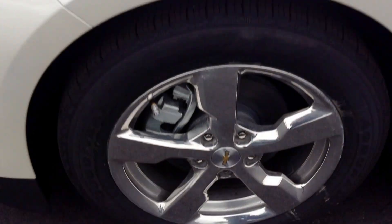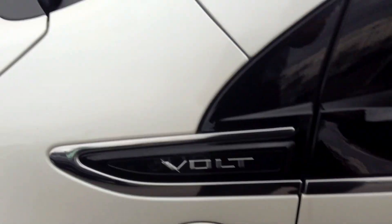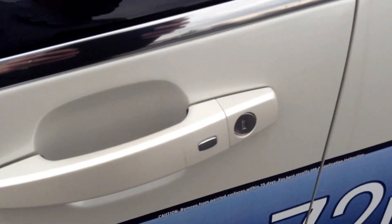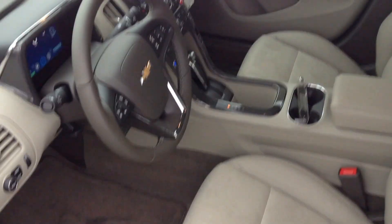It is the premium color in diamond white, along with the polished wheels. As you can tell, the Volt does have the easy entrance button where you just keep the key in your pocket, and remote start of course.